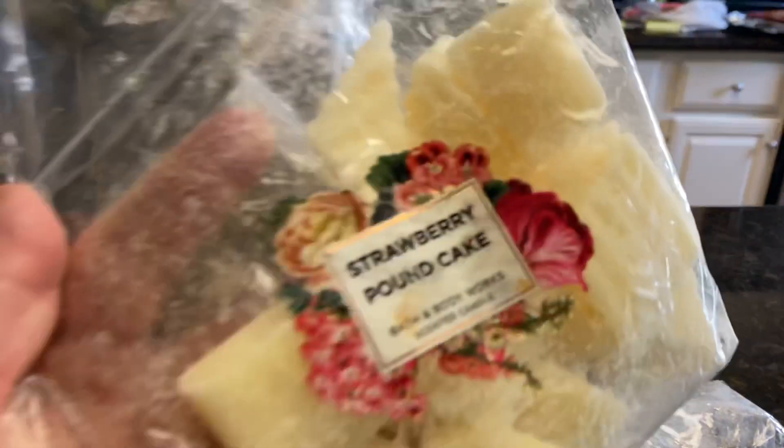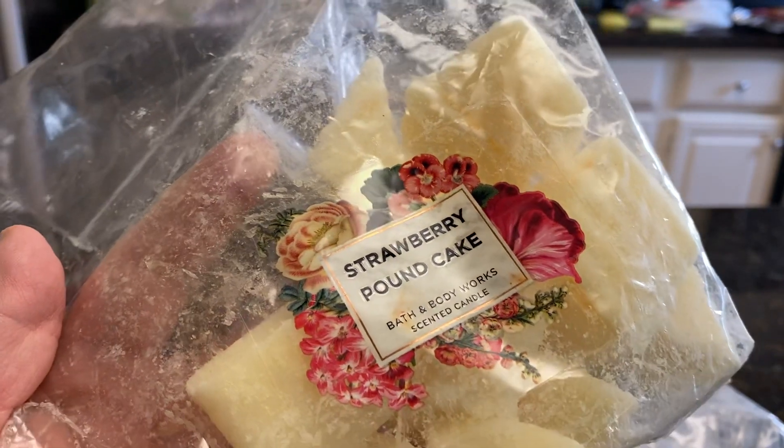I'm going to work a little bit more on Strawberry Pound Cake. I had this out a couple of weeks ago and I melted it. I'm going to melt a little bit more, I think.